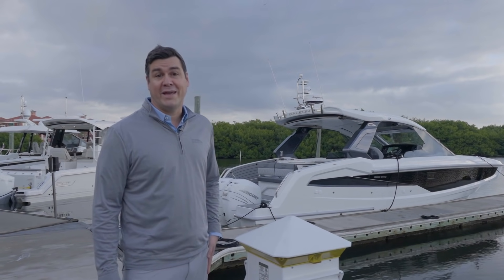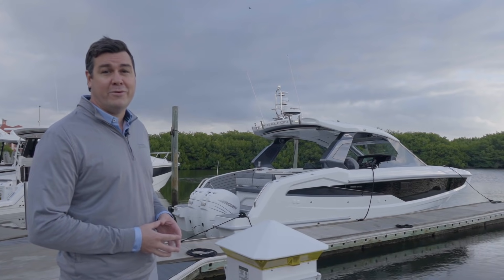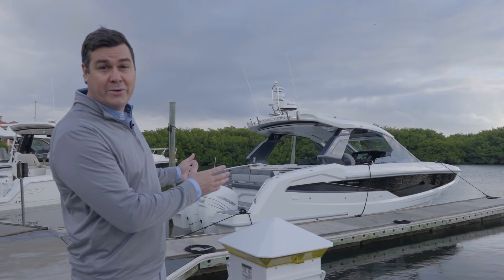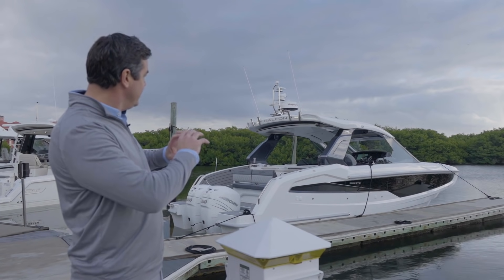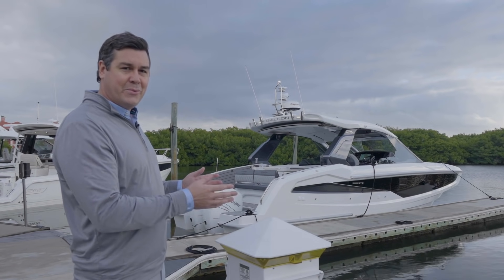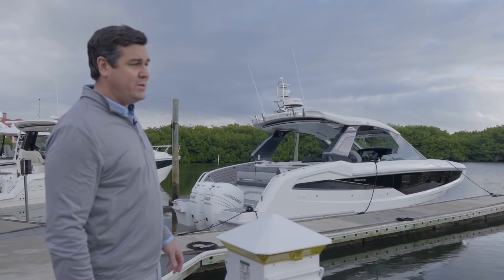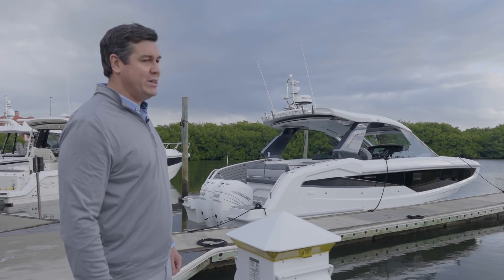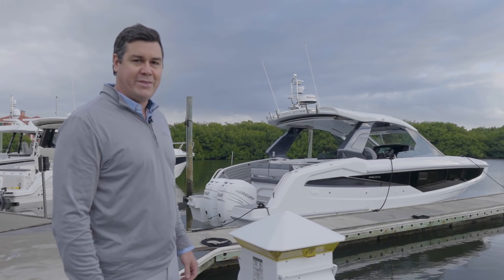Hi, I'm Bob Burke, brand manager for Galleon Yachts. I'm here to introduce you to the 325 GTO, a brand new model from Galleon that we're really excited about. We wanted to start on the exterior just to show you the lines of this boat. They are absolutely stunning and they have the DNA of Galleon. Let's go aboard and go through all the details on the boat.